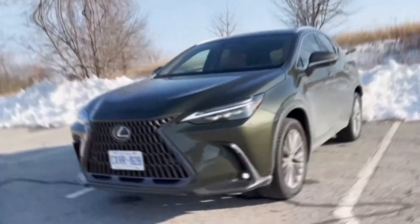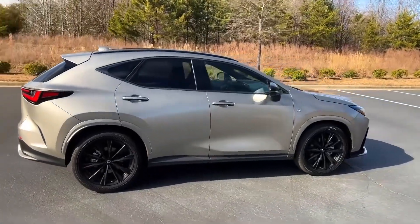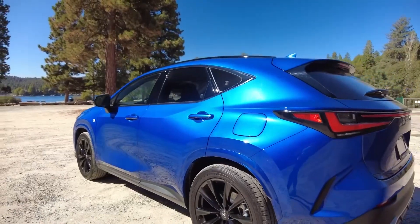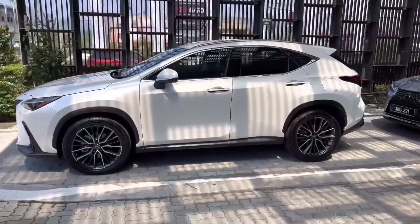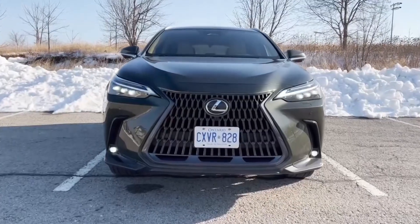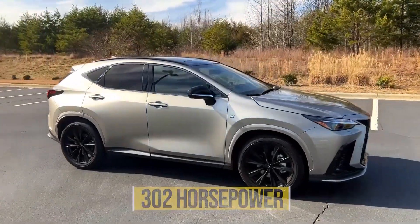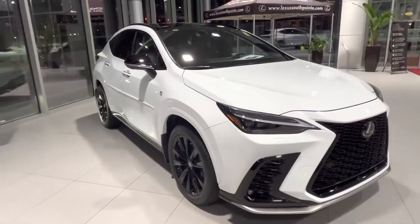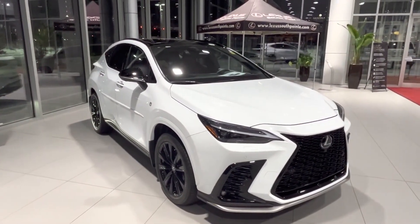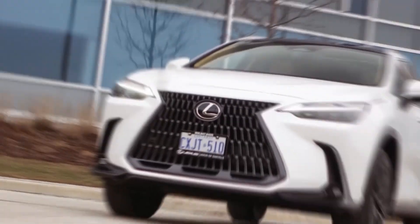Car experts have driven most models in the Lexus NX lineup and think the 450h+ is the best-executed version of the lot. It offers 37 miles of electric range — more than similarly priced PHEV rivals — and handles better than any of the other variants. The 302-horsepower NX 450h+ is also the quickest of the bunch. Car experts don't think the F Sport package is necessary, as its 20-inch wheels and stiffer sport suspension detract from ride quality.